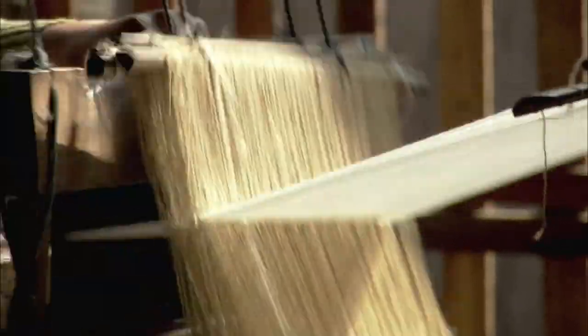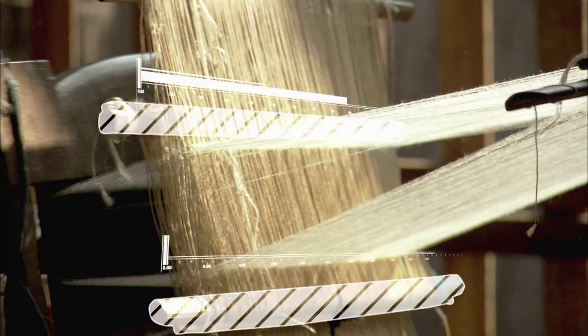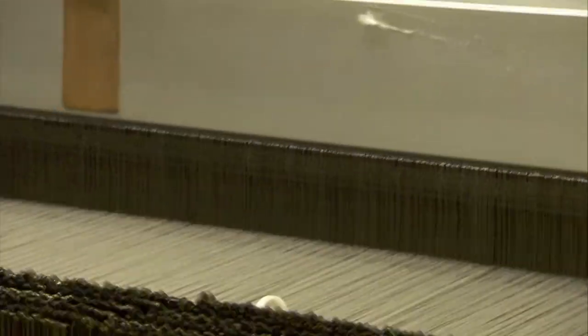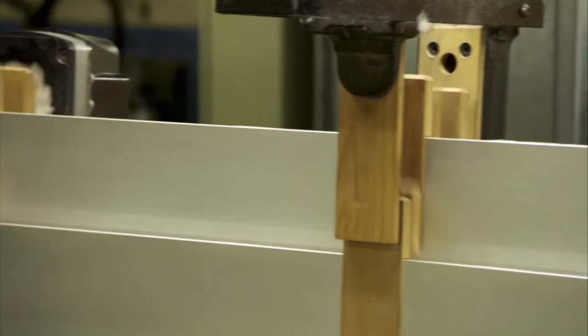To create simple patterns, you need a few hundred heddles and two shafts moving up and down together. Industrial looms have thousands of heddles and up to two dozen shafts, all moving independently.